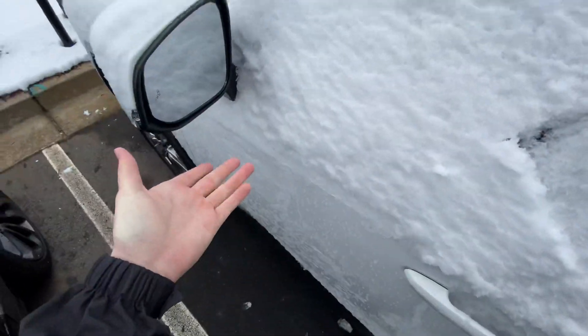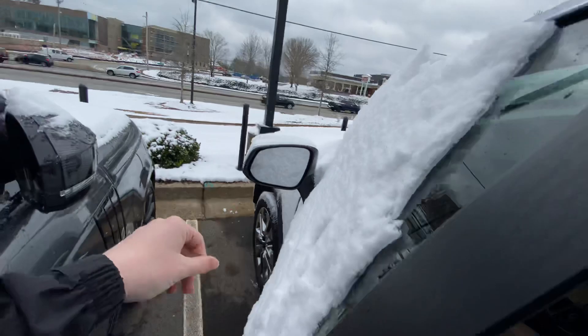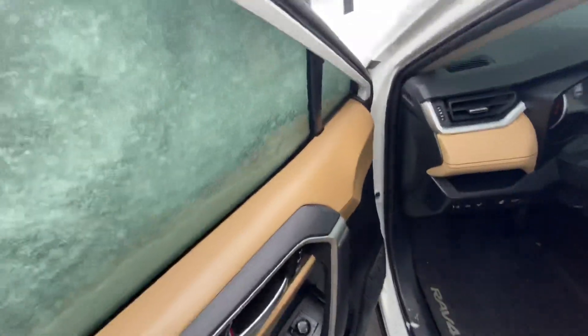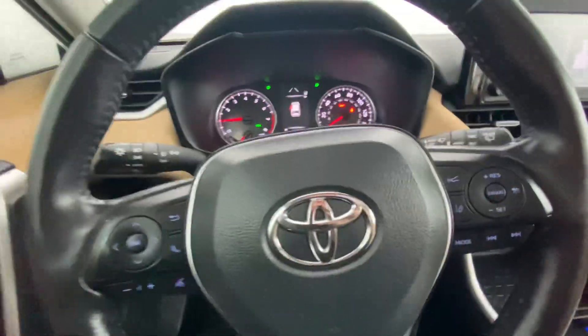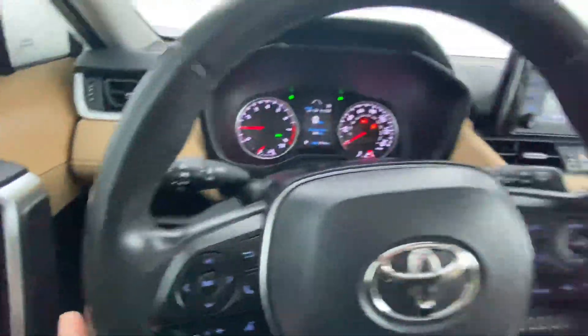You've got a lot of white going on, which is nice. You've got blind spot monitoring right there. Since this is the XLE Premium, you get a couple of extra features — things like memory seats, heated seats, all that good stuff. And you have your normal safety features and a heated steering wheel as well. I'll turn that on because it is freezing.